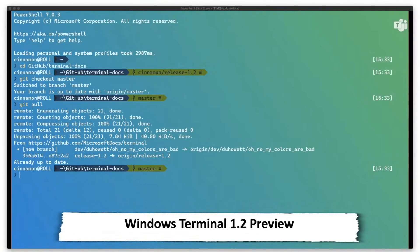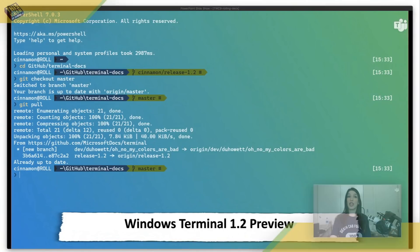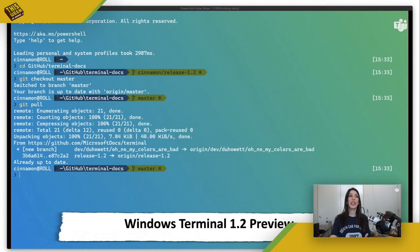Next up, in some Windows Terminal news, Windows Terminal 1.2 Preview is now available, which means Windows Terminal 1.1 is now the main release. Windows Terminal Preview 1.2 has some great new features that will appear in Windows Terminal in August. You can download this preview release from the Microsoft Store or from GitHub.